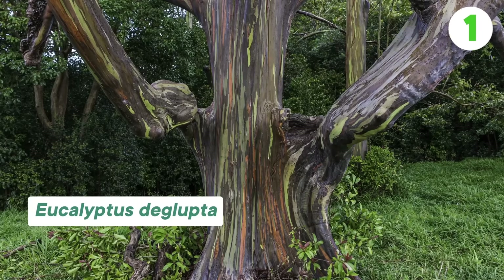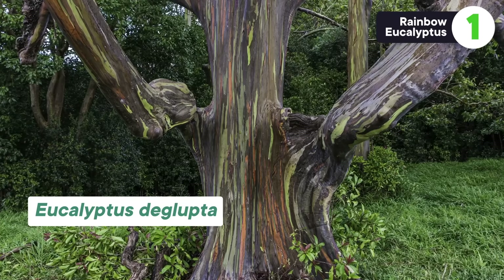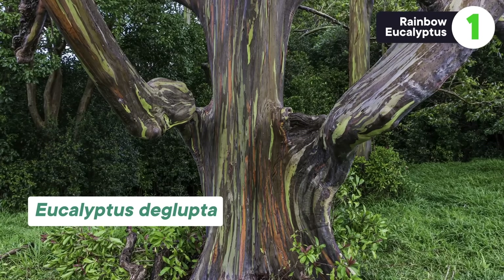This first tree is what happens when Seuss books get printed in color. Commonly referred to as the rainbow eucalyptus, it gets its name due to the literal rainbow of colors on its trunk that looked like they were just painted on there. It's the only eucalyptus species that is not native to Australia, instead found in the more humid climates of Indonesia and the Philippines. The science behind this kaleidoscope of colors is related to a strategy shared by many eucalyptus trees: they shed their bark in strips throughout the year.